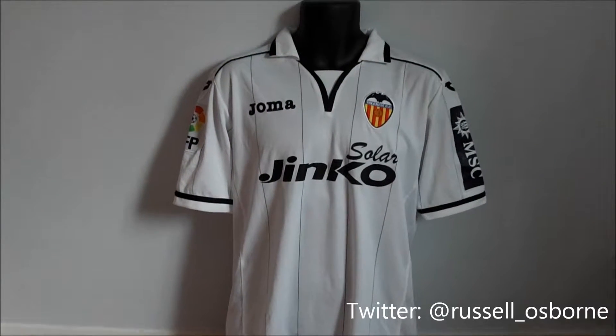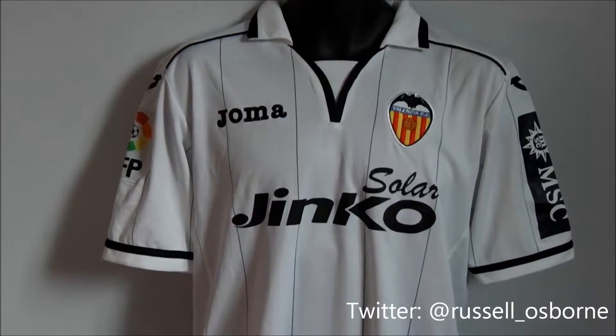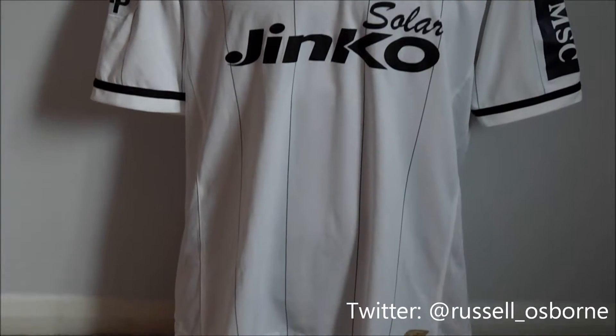This is the Valencia 2012-2013 home shirt, traditional white in colour but with the addition of black pinstripes.